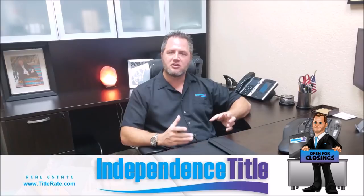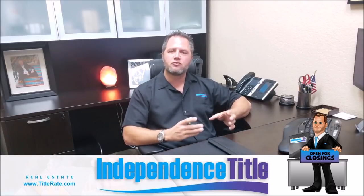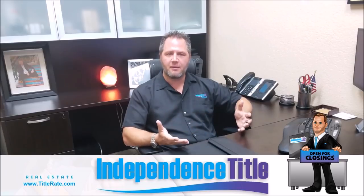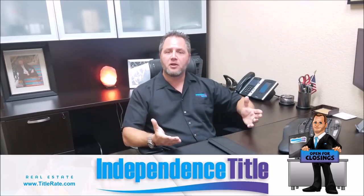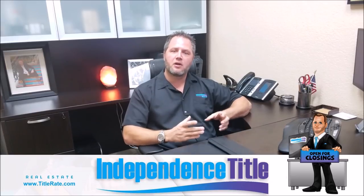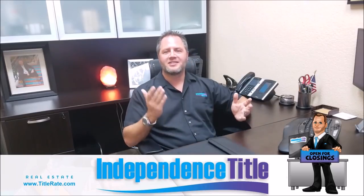We want to give you the service you're paying for. When you're ordering a title search for a closing, we'll be happy to handle it. But if you're ordering it just to research a property — maybe to think about making an offer, consider a short sale, or buy at the auction — you'll probably want to pull a property information report, which will be much quicker.